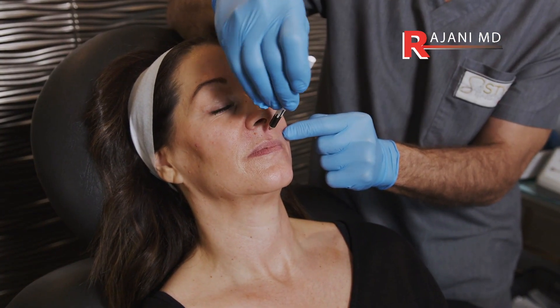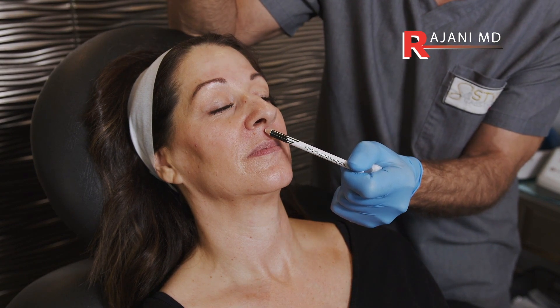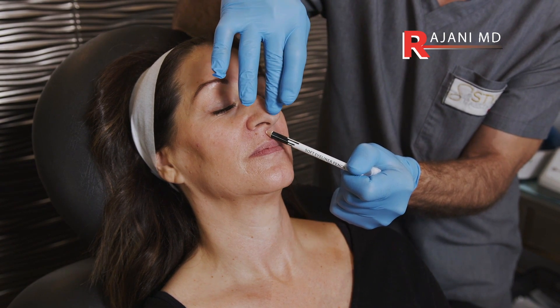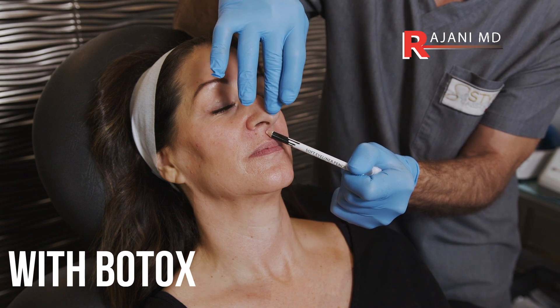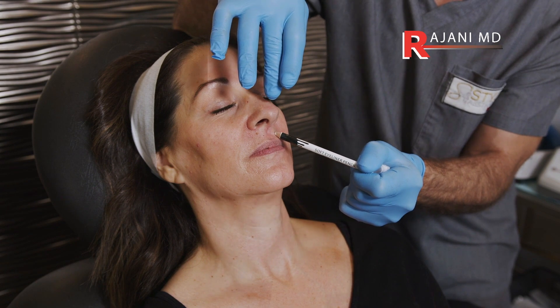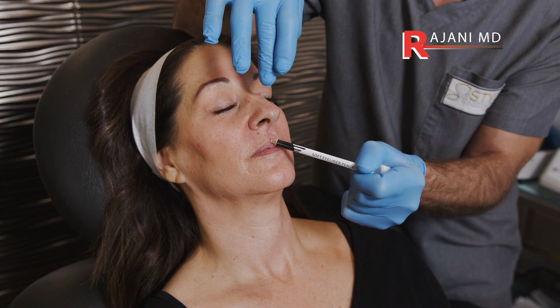If you are injecting this area — the depressor septi nasi muscle, which is used to inject when the tip is coming down (the other thing that happens as we age or with a big smile) — then you're going to relax the lifting of the lip and in turn increase the length here.